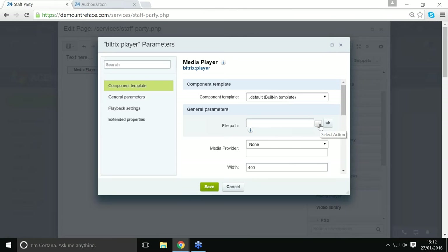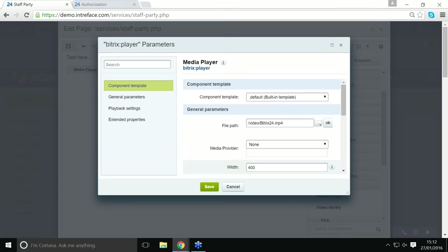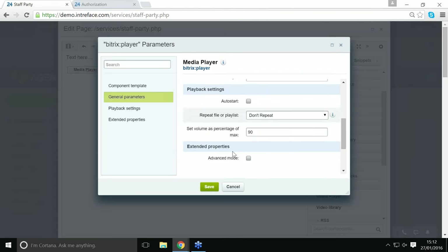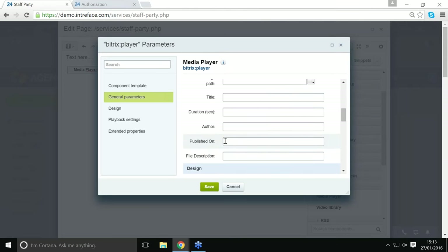I just need to include a video — I've already uploaded a video to the server, which you can do via the control panel. You can include any types of video format that are supported. In the parameters you can set the width, the height, auto-start, and quite a lot of other options.